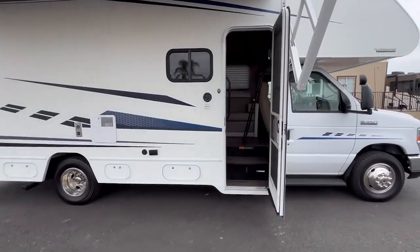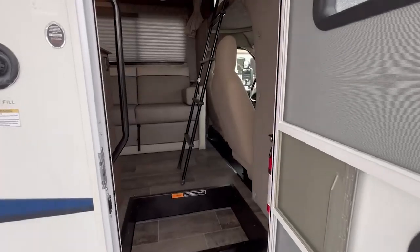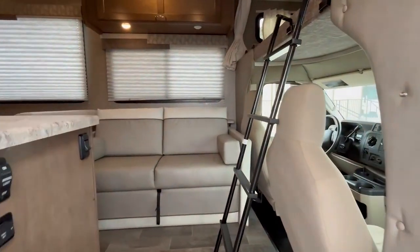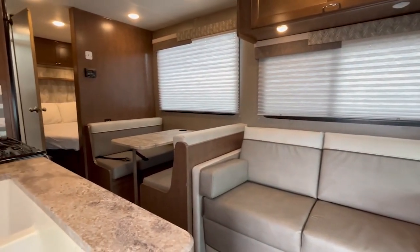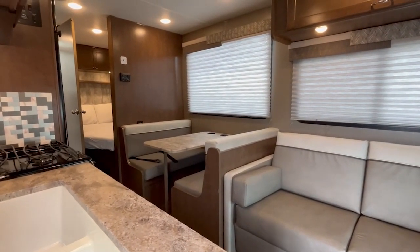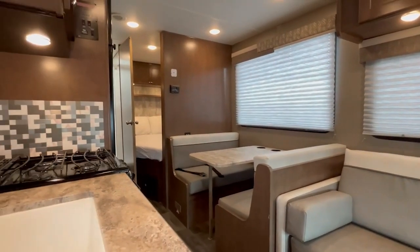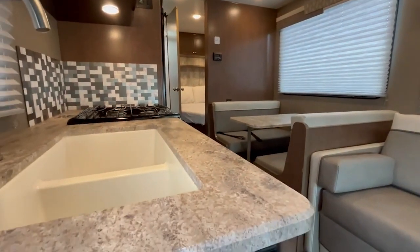Let me take you inside this coach. Now what I like on this one is that it doesn't really have a slide room, but it's got some pretty good capacity for 26 foot. So it has the dining booth and it has the couch, and this makes it really easy to be able to sleep. But without having the slide room, you don't have any complications when you get out there.